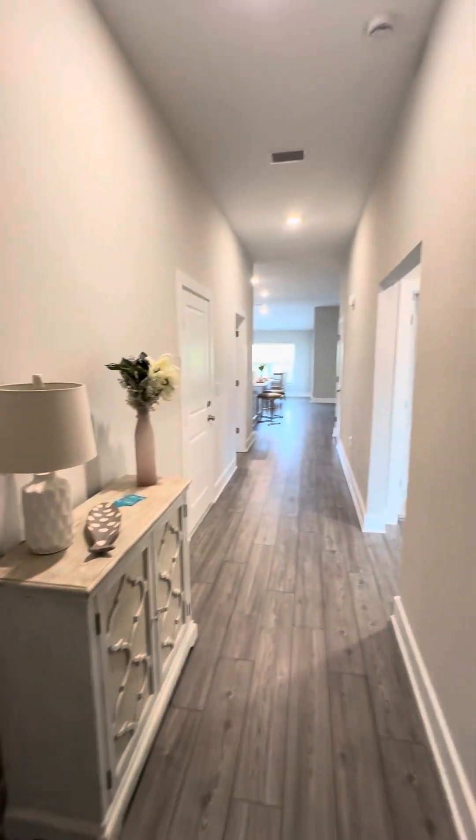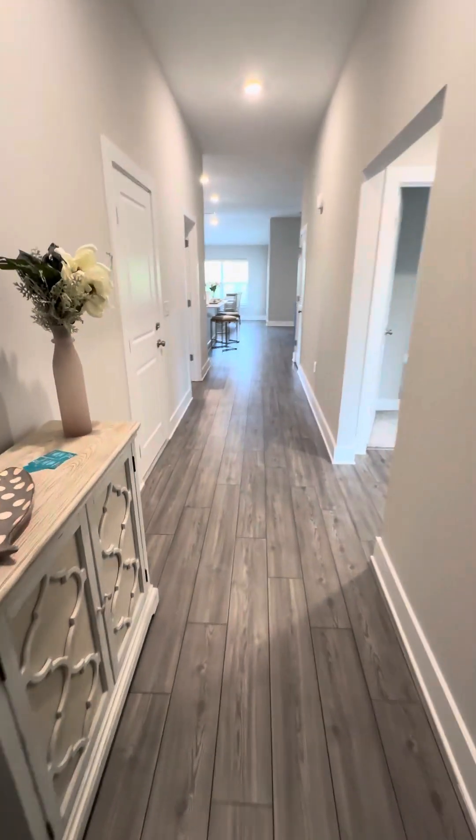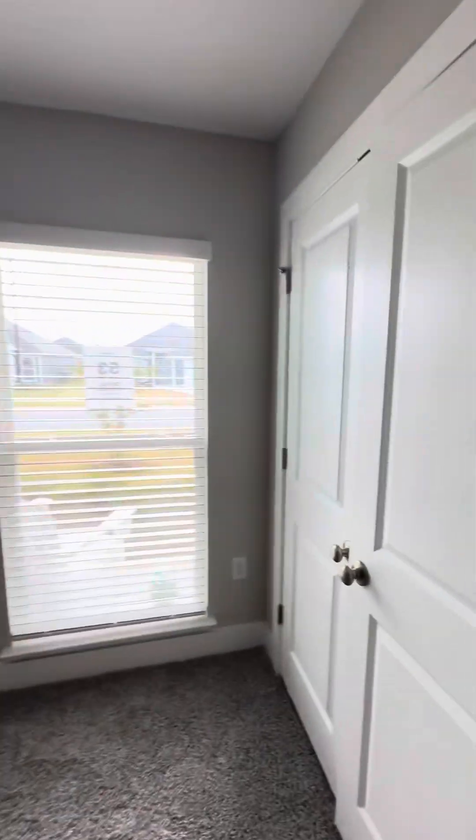Come into the entry hall. You have a coat closet here. The floors are a little different than this one. You have your front bedroom, and again, double closets.